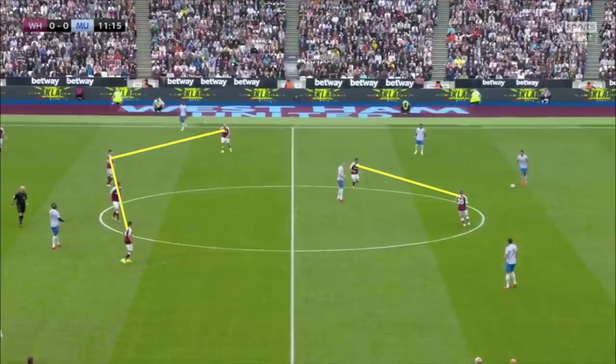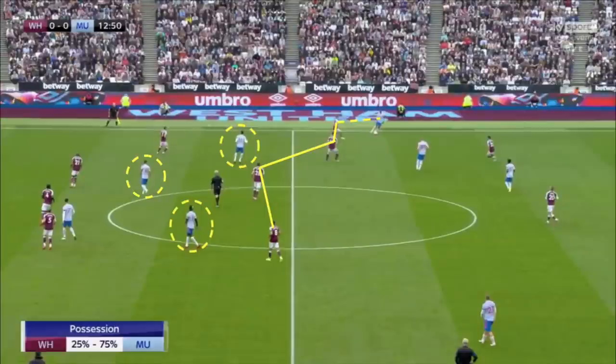West Ham did an excellent job in the first 30 minutes of sitting in the 4-4-2 and stopping United progressing the ball into the final third, with their four-man midfield sitting narrow enough to cut off the passing lanes into the likes of Pogba and Greenwood in the half space, but also wide enough to allow the wide midfielders to push out and stop Shaw and Wan-Bissaka from being able to progress the ball forward when it was shifted out to them.